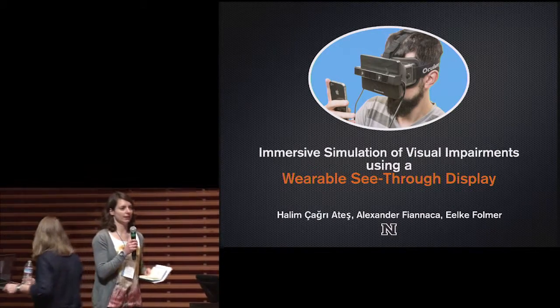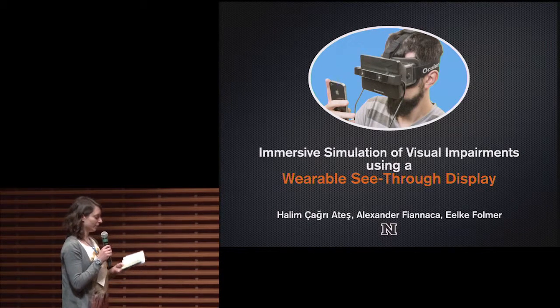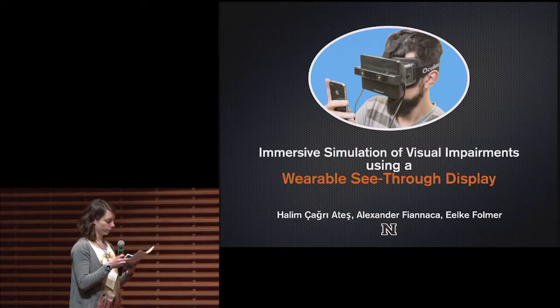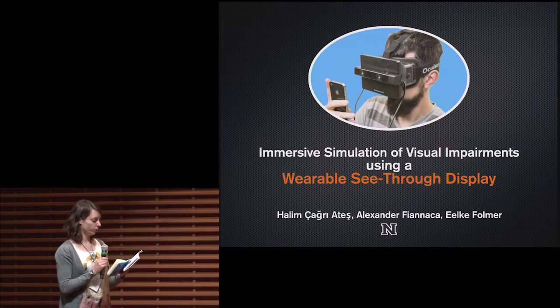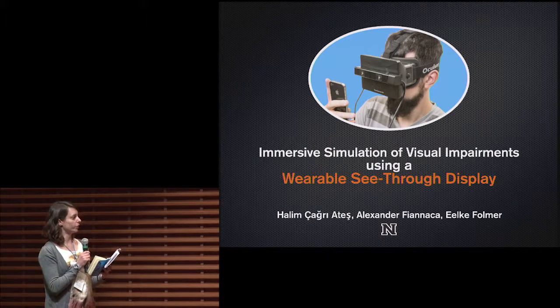We are up for the last paper presentation of TEI 15, which will be presented by Ilke Vollmer from University of Nevada. He will be presenting immersive simulation of visual impairments using a wearable see-through display.